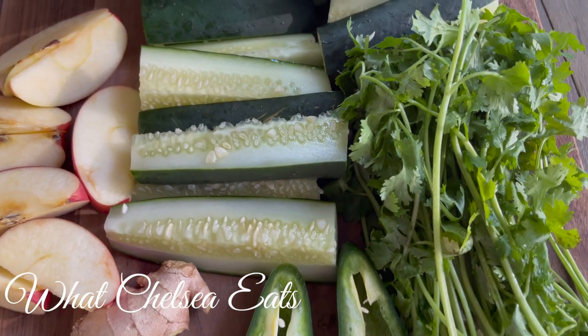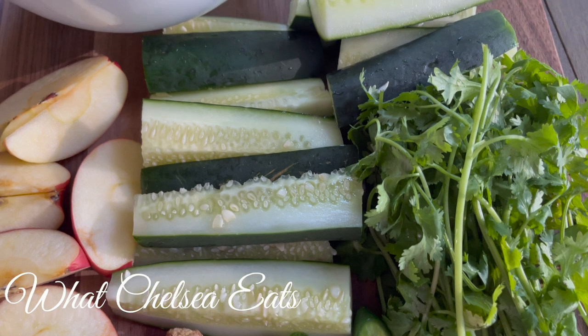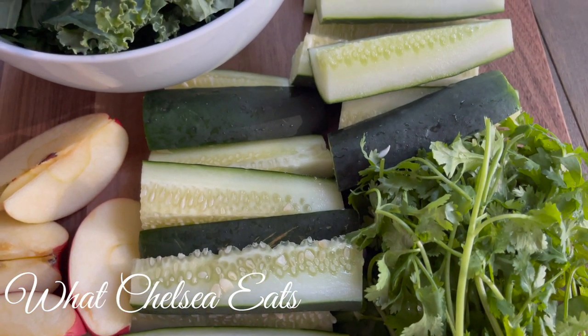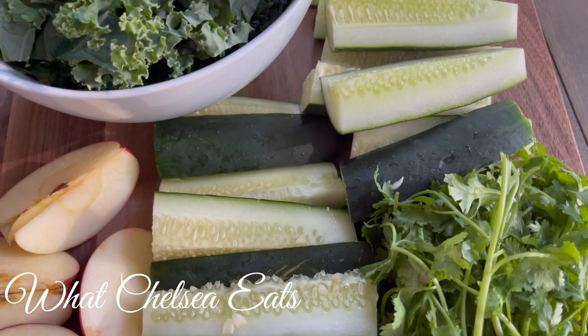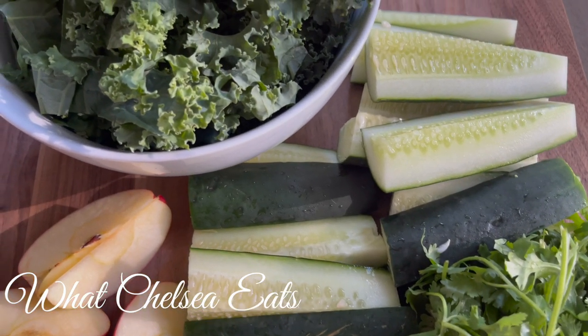So cucumbers — there are so many benefits to cucumbers, there are too many to name — but mainly hair, skin, and nails. And they wash the nasties out of your body. So make sure you put cucumbers in your juice on a regular basis.